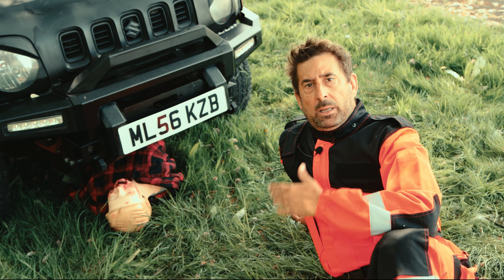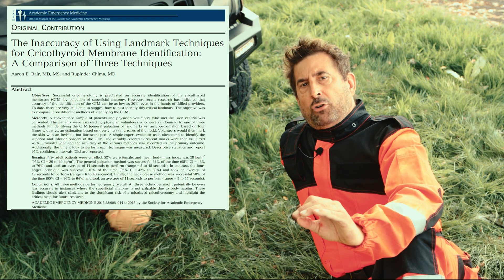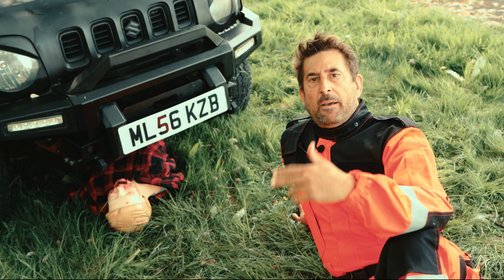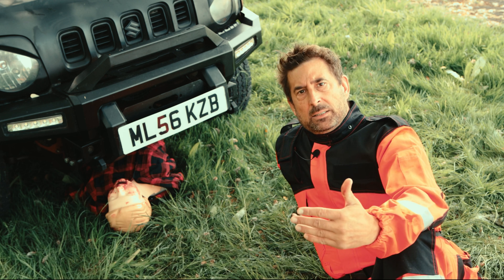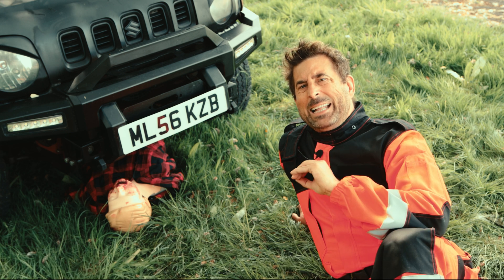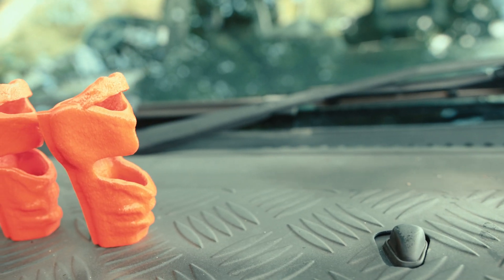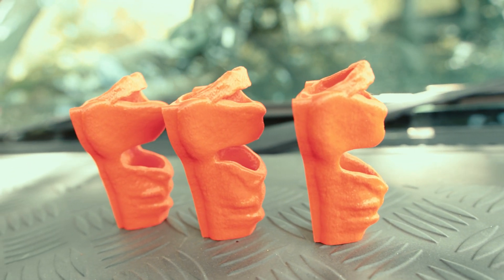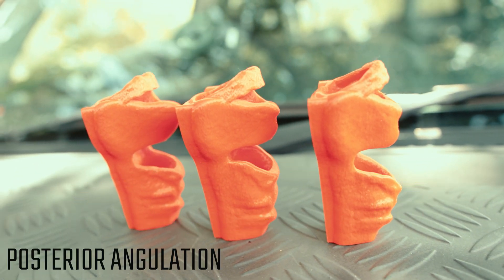I knew that as described in published literature both methods can have a high failure rate in elderly, obese females or adolescents, but my patient was in his 20s so theoretically I should not have had any problems finding the membrane. What I didn't know back then, underneath the car, was that the trachea angulates posteriorly in males.